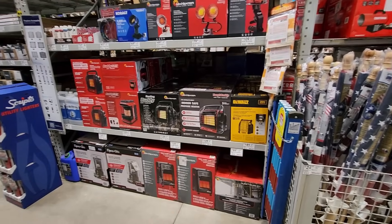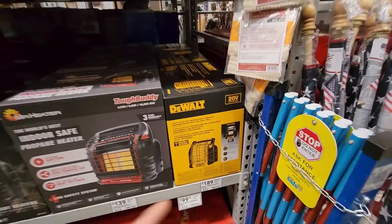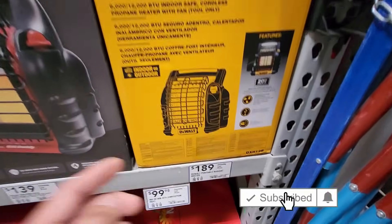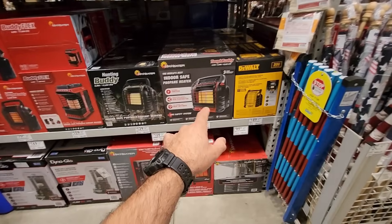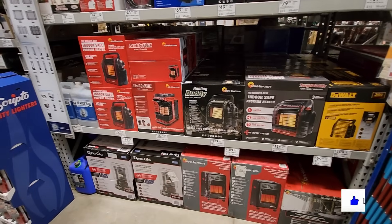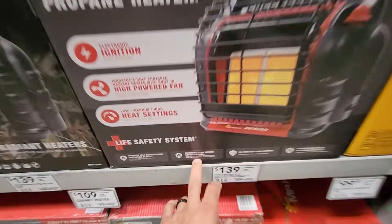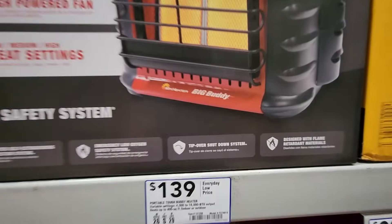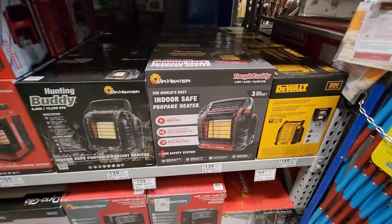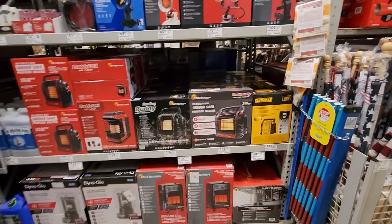They also got all their buddy heaters out, or space heaters. They got the DeWalt over here, 6,000 BTU indoor safe. These are nice to have. Just in case your power goes out during the wintertime — I actually used one of these buddy heaters for a couple days when my power went out during the wintertime, and it works great. Runs off propane.